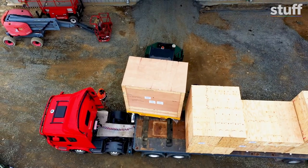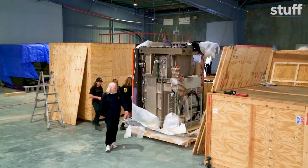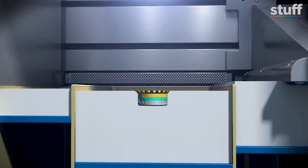Just getting the printer delivered to New Zealand was a big job. Time for us to check it out. So how does this machine print a gearbox? It's very much like making ice cream — you start with your bottom scoop and it prints layer on top of layer until you've got the whole thing built.